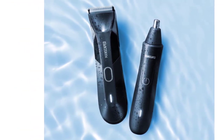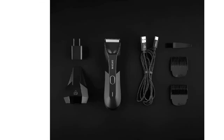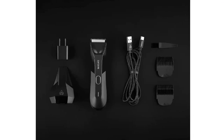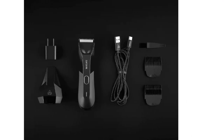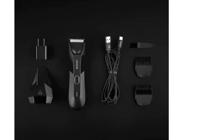Plus, the Lawn Mower 4.0 features rust-proof ceramic snap-in blades for hygiene and sharpness. Your nose and ear hair deserves the best care. The Weed Whacker is all you need to groom your sensitive nasal and ear cavity to maintain a trimmed and neat style.